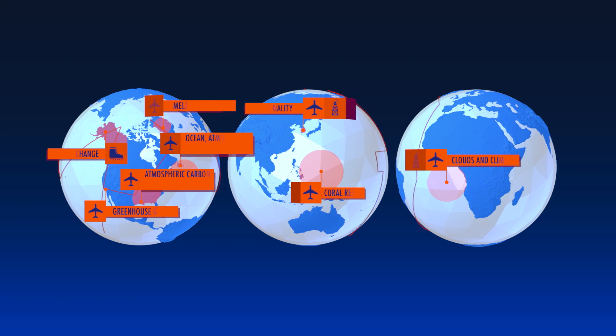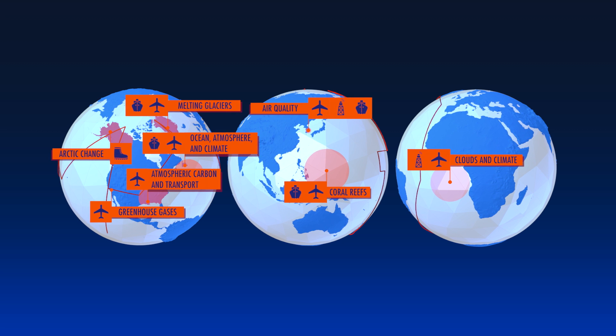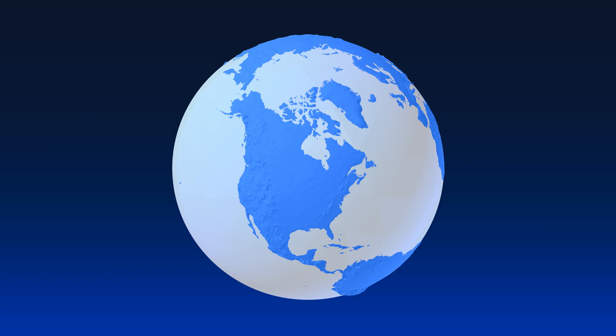This year, NASA is launching eight major field campaigns to study our changing planet from the air, sea, and on the ground. Here's a quick guide to all eight missions.